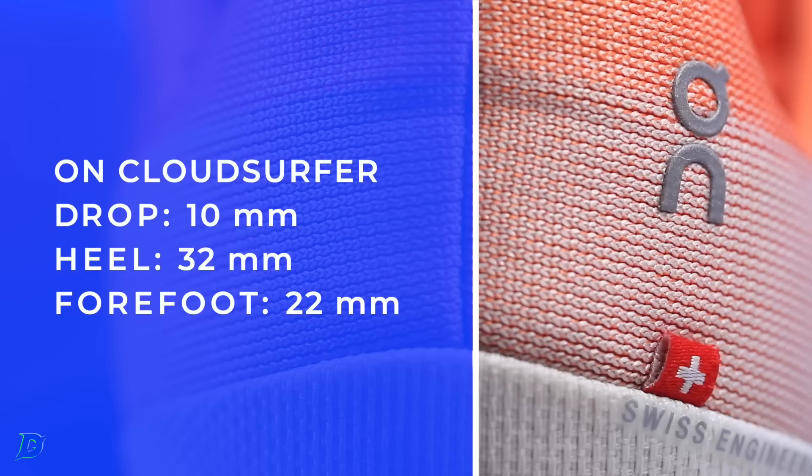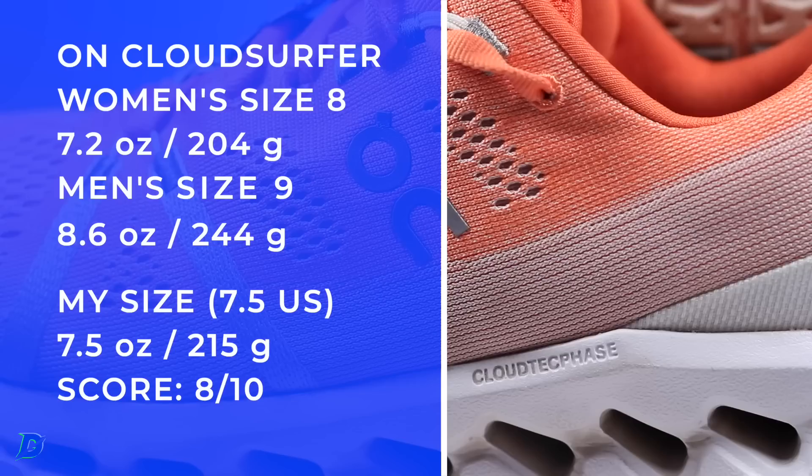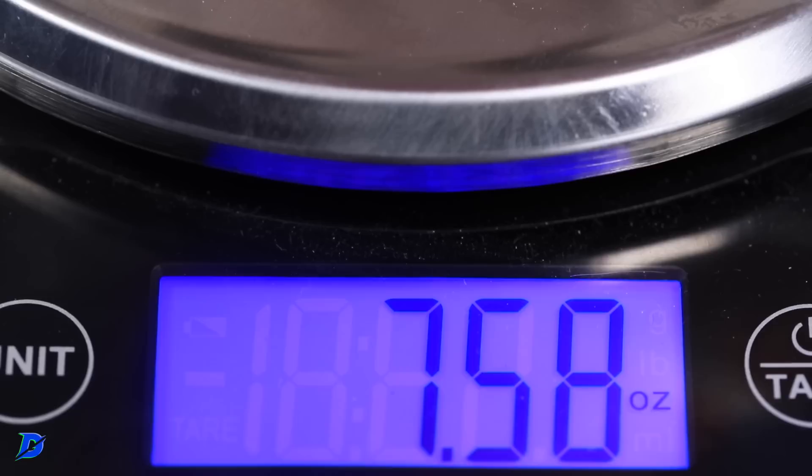10 millimeter drop. Stack height is 32 and 22. Lightweight — not the lightest daily trainer. Easy day, tempo — is it a tweener? Yes it is.